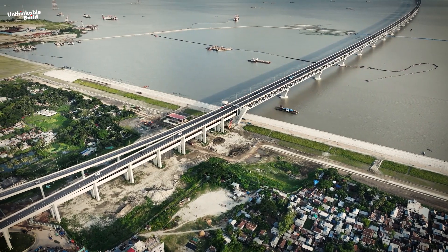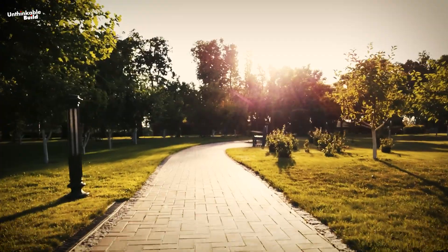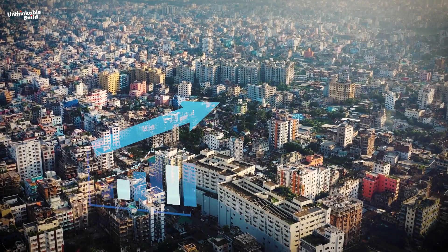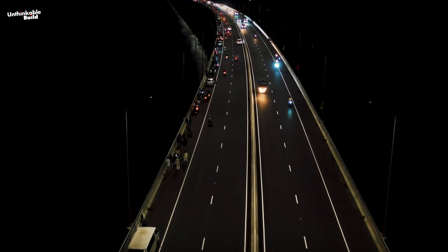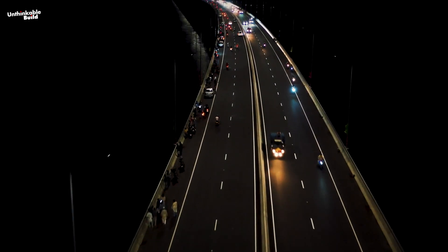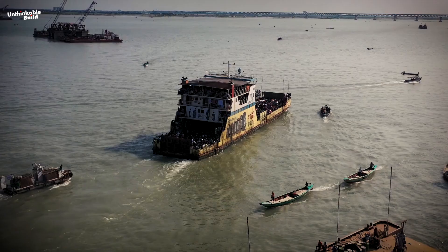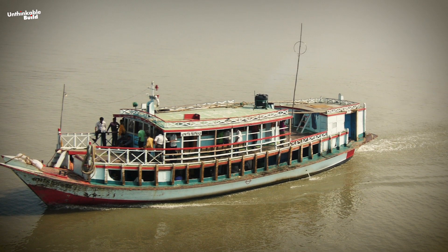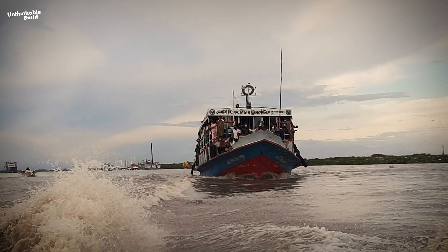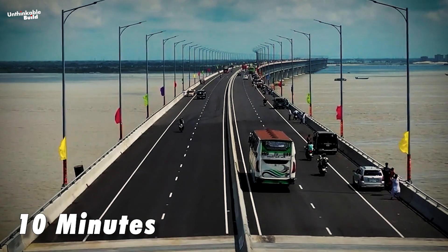The Padma Bridge holds great promise for the future. The local government plans to use it as a center for new economic development, building business and high-tech parks to attract investment. This development is expected to boost the local economy, especially along the bridge area. The bridge will also give a big boost to Bangladesh's tourism industry. Transportation has been greatly improved by the bridge. Before, people had to take a boat to cross the river, which could take one to two hours in the dry season and up to seven or eight hours in the rainy season. Now the journey takes just ten minutes.